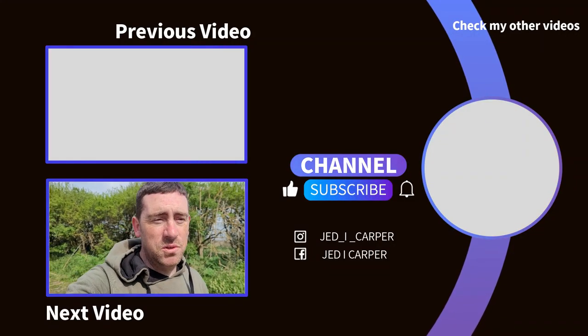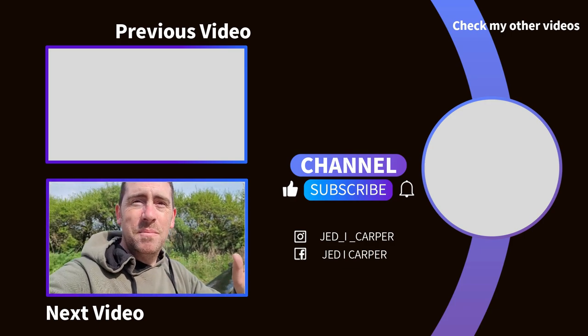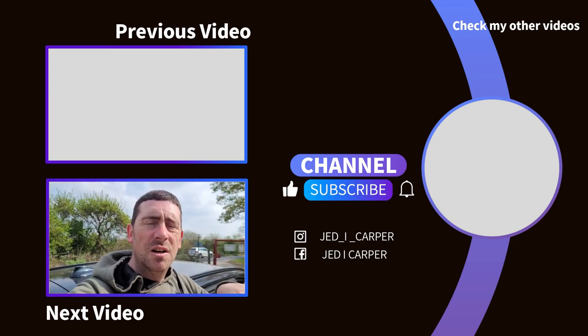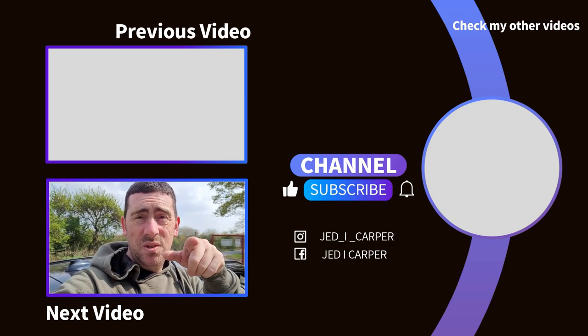Don't forget to like and subscribe to this channel and hit that bell icon so you don't miss any future videos. Well carpers, what an amazing first session on here we've had. Although the first 24 hours wasn't like the second 24 hours, I'll take that — I was looking at a blank when I came down here, wasn't expecting to catch anything. Four fish, absolutely buzzing. Don't forget to hit that like button, hit that subscribe button, hit that bell icon, and I'll see you in two weeks. Bye!